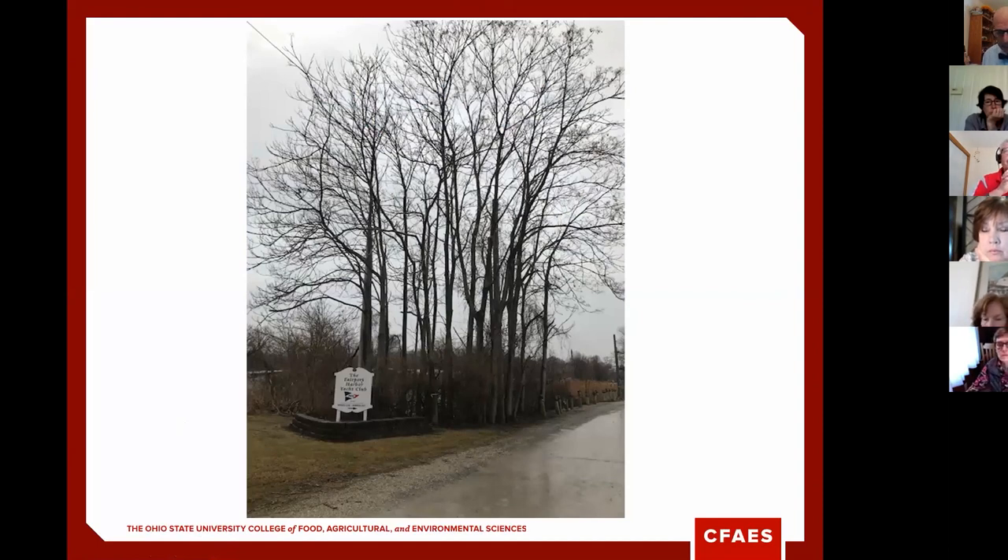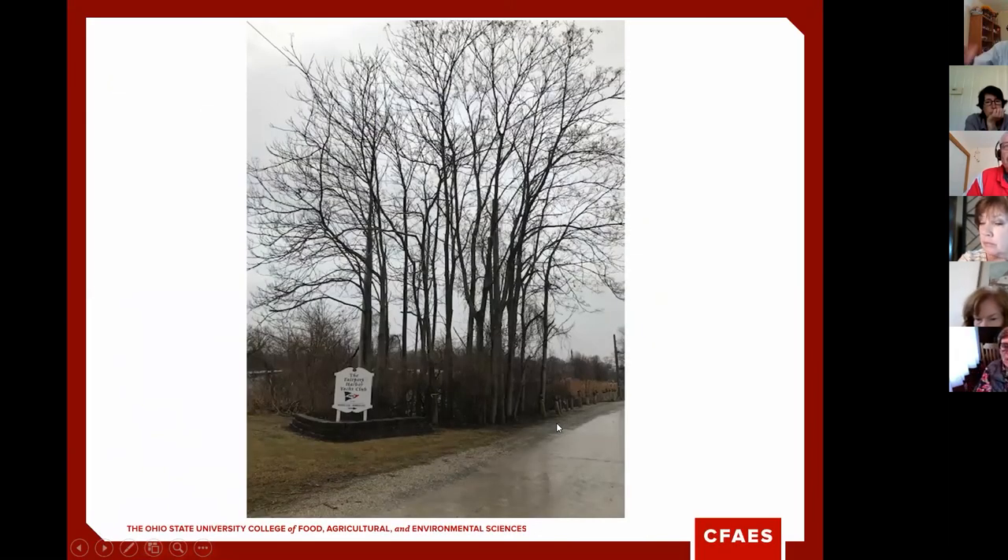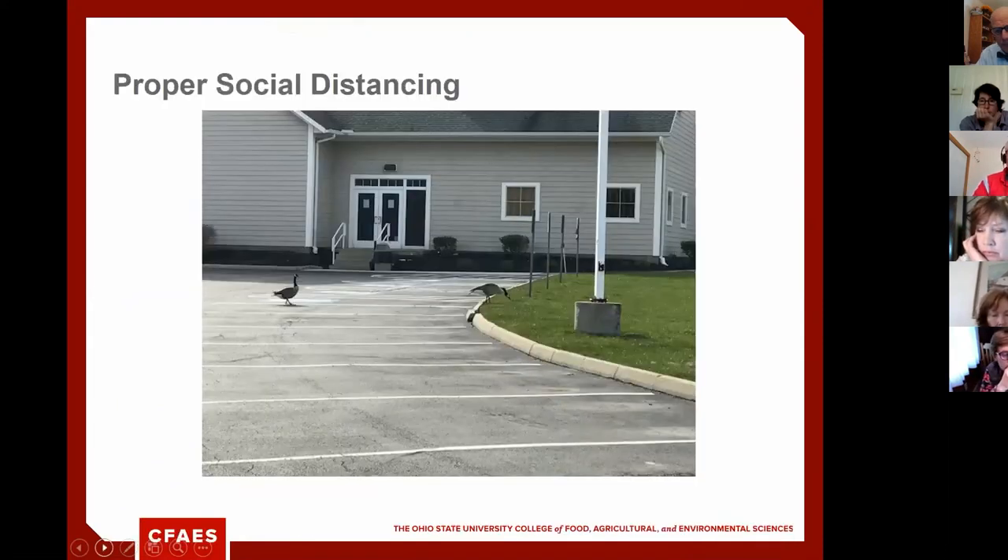A question about egg-laying: spotted lanternfly prefers flat surfaces. They won't lay eggs way out on smaller stems — they need an area flat enough to cover the eggs. So look for egg masses on larger trunk areas rather than small branches.